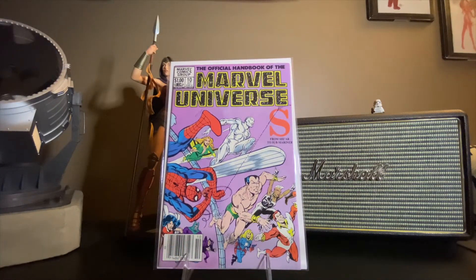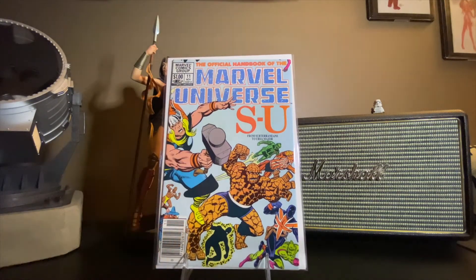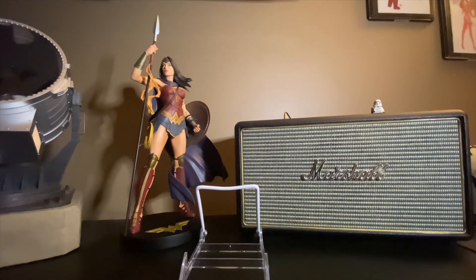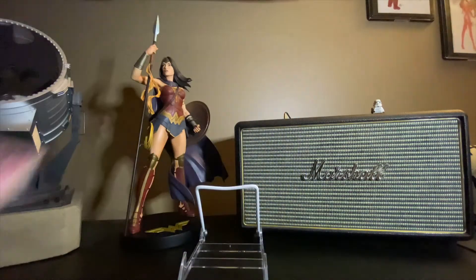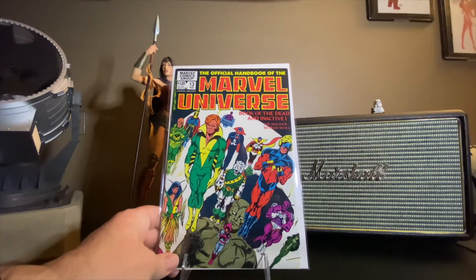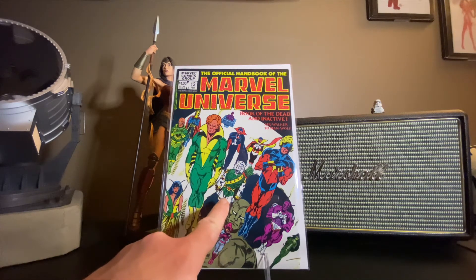Issue number ten — from Shear to Sub-Mariner. Issue eleven. Tell me these aren't awesome. And then here we finish it up with issue number twelve — Valkyrie to Zax. These are great books, just super cool ones to have. But that's not the end of the run — that's the end of the alphabet. One of the cool things is that they added some special stuff on the back end. Issue number thirteen — Book of the Dead and Inactive, from Air Walker to Man-Wolf. There's Man-Wolf, the Space Man-Wolf.